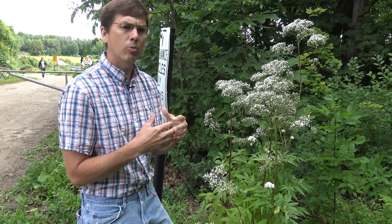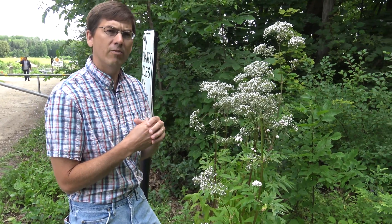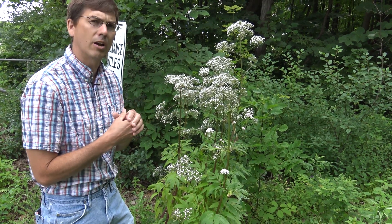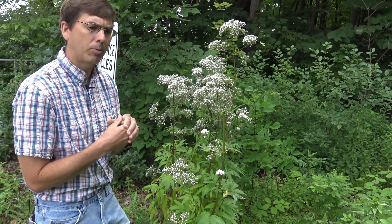So if you see this plant, we're really interested in you reporting it, because it is quite invasive in northern Wisconsin, but it has not shown to be quite invasive in southern Wisconsin and we don't see a lot of escapes like we're seeing here in this community garden. If you see this plant, please report it.